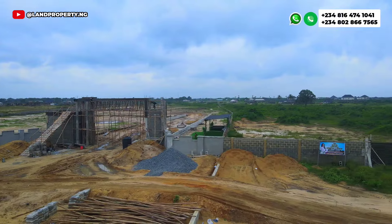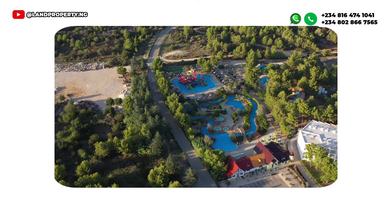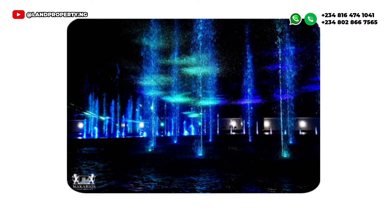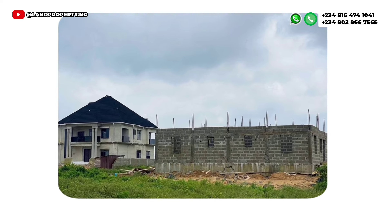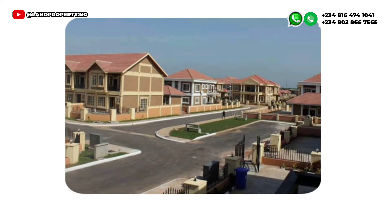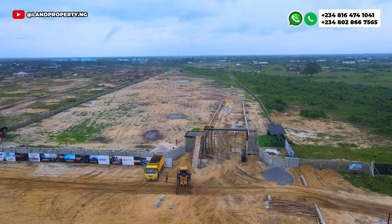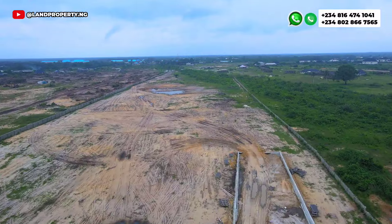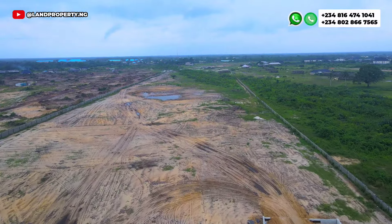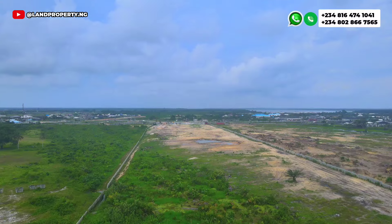This particular estate is also close to notable landmarks like the Tiwa Garden City Water Park, the Macarius Luxury Estate, Amen Estate Phase Two and Phase Three, and Tiwa Garden City. This is an opportunity for you to get this pre-launch price before the 31st of July, because the price will increase after that date.